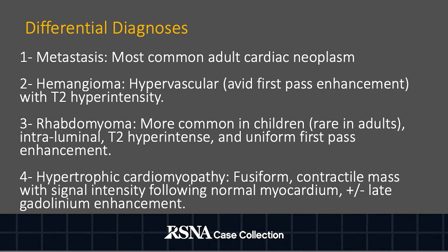Hemangiomas tend to be hypervascular, with avid first-pass enhancement and T2 hyperintensity, which was not present in this case.